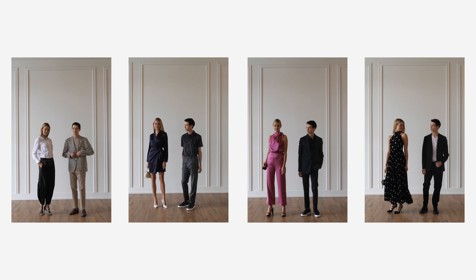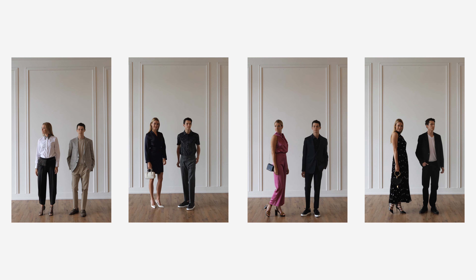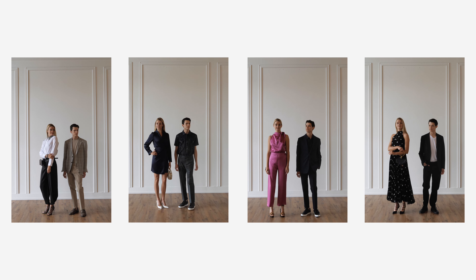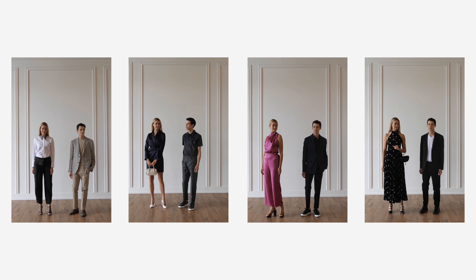Overall, any outfit that you would wear to a job interview, nice dinner out, or to a religious service is suitable for a ballet. That might be a simple dress, a pair of chinos or dress pants with a dress shirt, or slacks and a polo shirt or blouse in the spring and summer. Enjoy your Sunday matinee ballet experience in style.